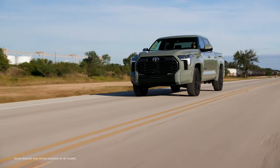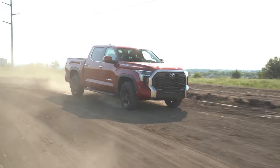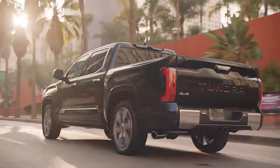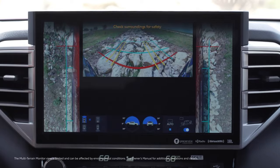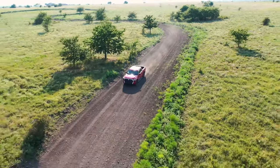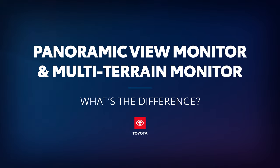Toyota's latest generation of monitoring systems helps provide drivers with a greater range of visibility around a vehicle that can be customized with the tap of the touchscreen. Whether it's the everyday convenience of the panoramic view monitor or the added off-road utility of the multi-terrain monitor, drivers can conveniently confirm they're in the clear from multiple angles. Let's take a closer look and learn how this works.